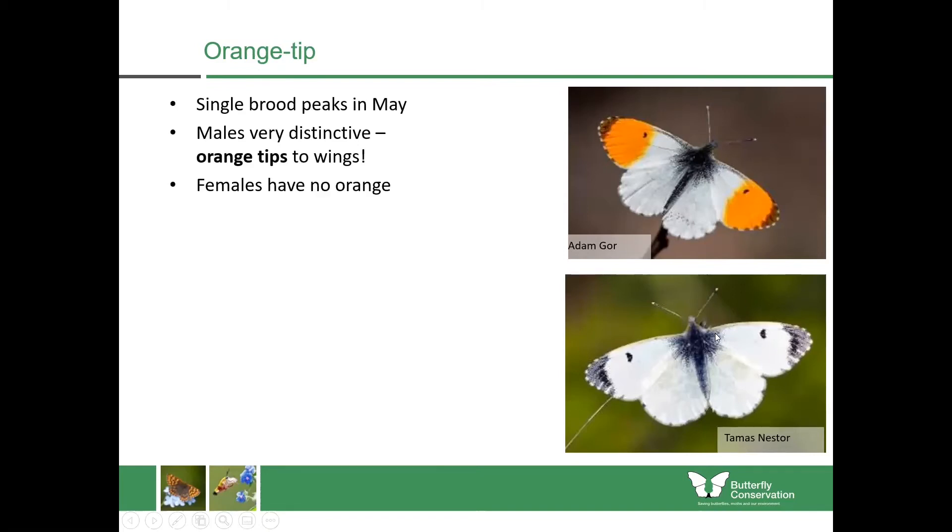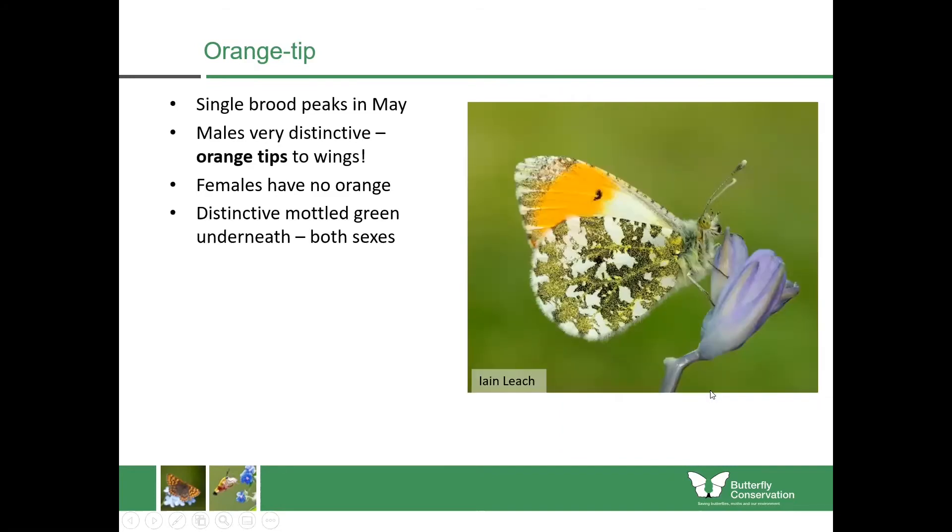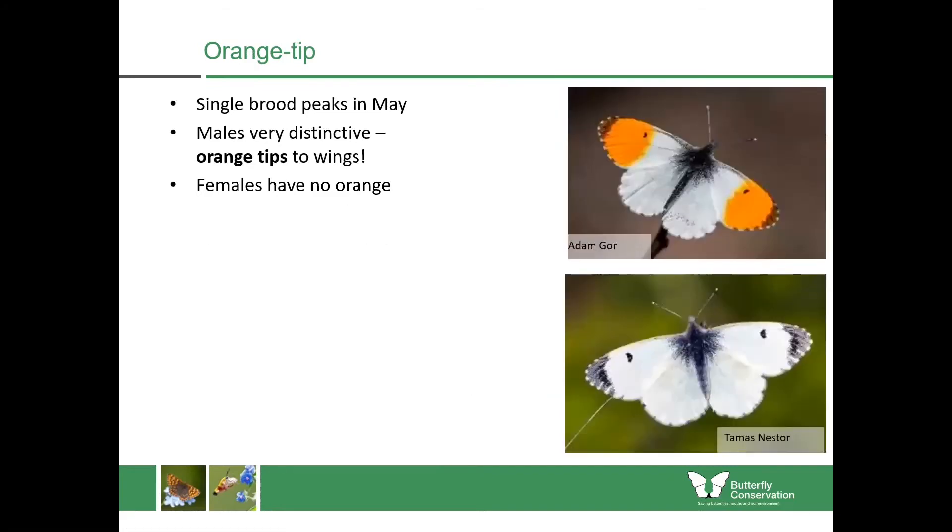The females don't have any orange. If you wanted to identify the females from the upper wing, the spots are kind of like a tadpole shape. Also the wings are more rounded compared to the other species, and if you look at the edge it's got almost like a pearl necklace on the outside — those little pearls going around the outside which the other butterflies don't have.